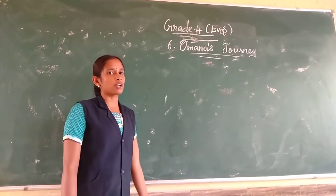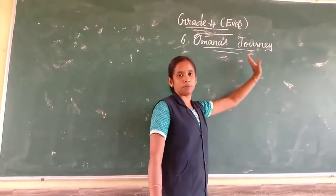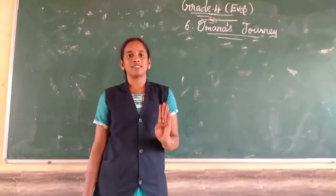Hello children, now we are going to see the lesson Omana's Journey in EVS subject. This lesson contains 3 parts for us.